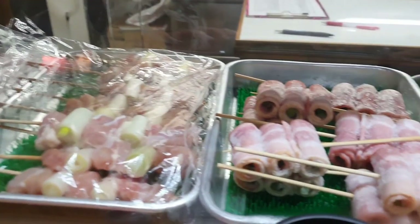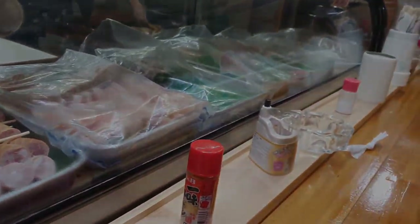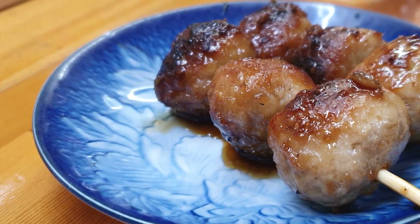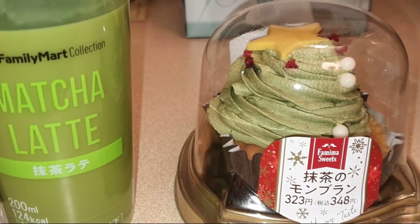After sushi, we transferred to a yakitori house — it was really, really good. The authentic yakitori is one of my favorite foods in Japan, and this place serves the best yakitori. After dinner we went back to the hotel to get some rest before another day of adventure tomorrow.